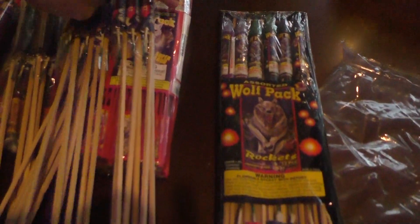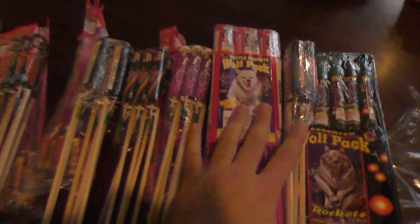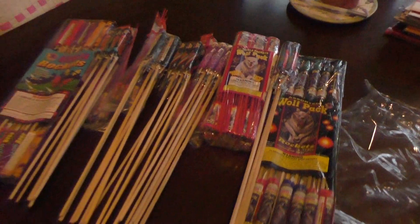Some good things in here. There are some different rockets I've never got to use. Thanks for watching.